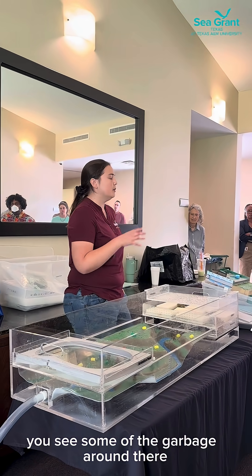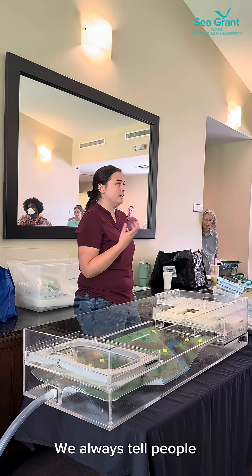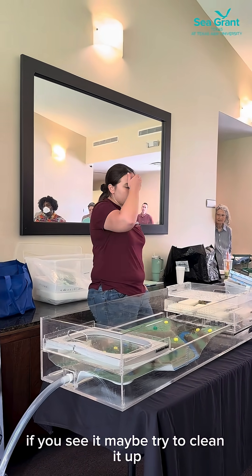We also know with wetlands, you see some of the garbage that are around there. We always tell people the best thing you can do is make sure if you see it, try to clean it up.